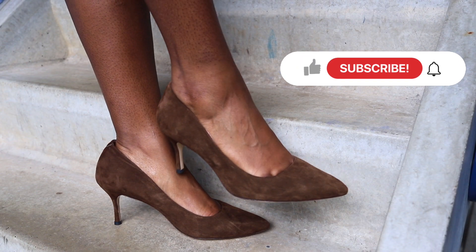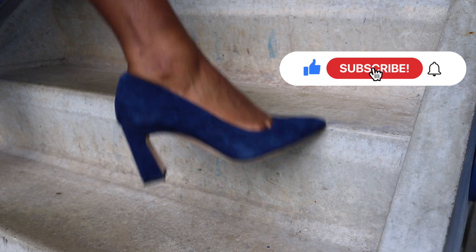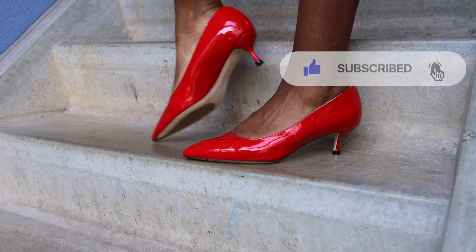So definitely hit that like and subscribe button, and if you want me to pop up on your timeline whenever I drop something new, you have to tap that notification bell.